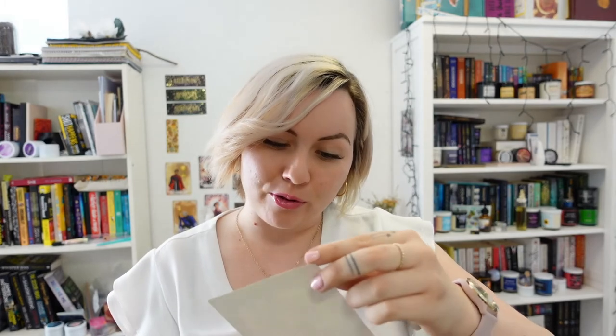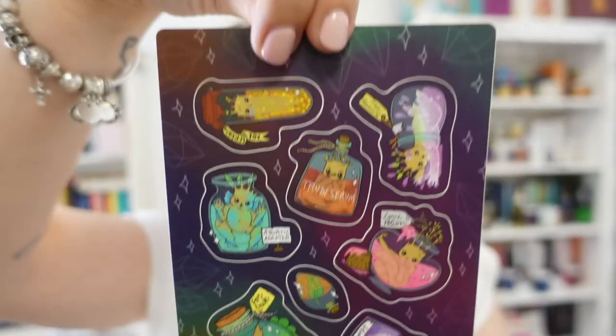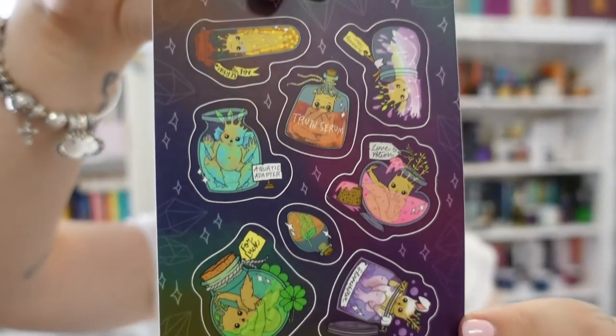And then we have a sticker sheet — these are all the thingers on the woodmark, which is so cool. These are definitely going to go on my phone for real. I love them so much. I just love anything to do with magic — like potions, spells, magic. I just love it.